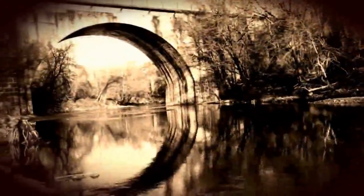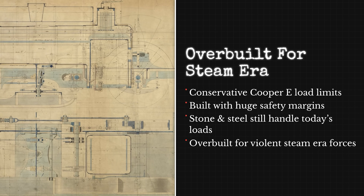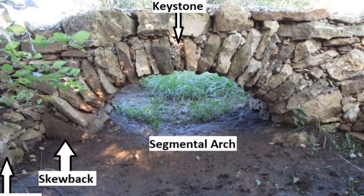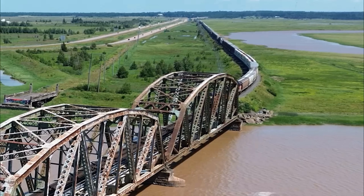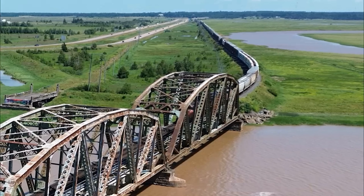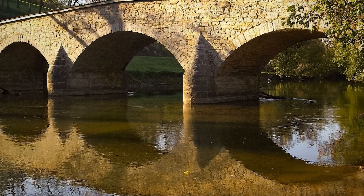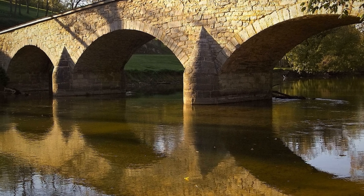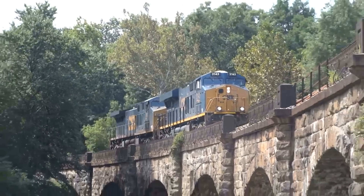Old bridges often survive because they were overbuilt to resist the violent forces of steam locomotives. Early engineers followed conservative Cooper E-load standards, built in massive safety margins, and used robust materials such as stone that perform well in compression instead of steel-reinforced concrete that can corrode. Modern locomotives use smoother traction motors and generally impose lower dynamic forces, and do not create the hammer blow of steam engines. The Thomas Viaduct still stands after 190 years because it was built to withstand far more punishment than modern trains impose.